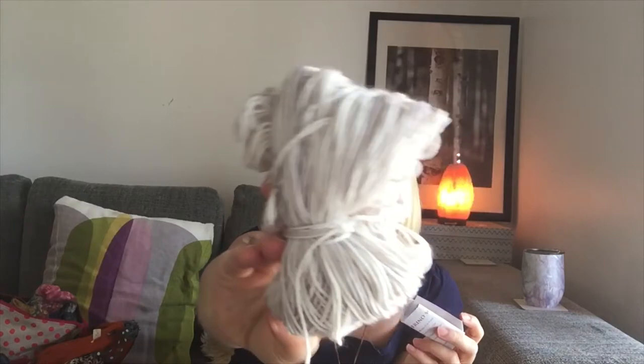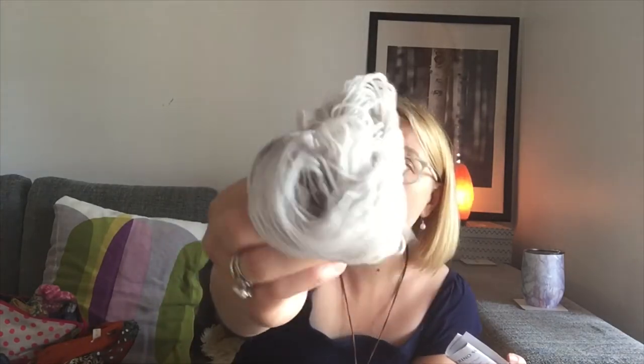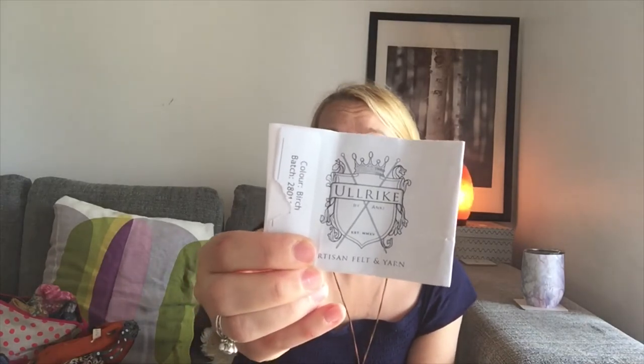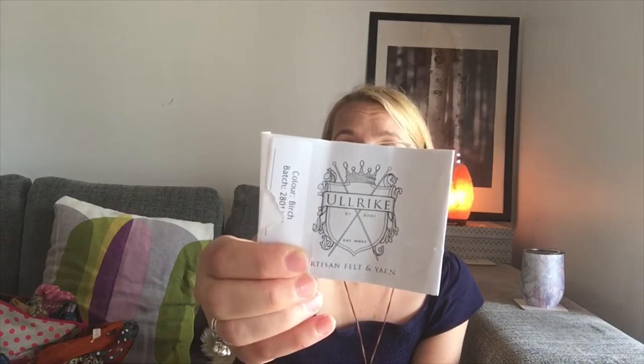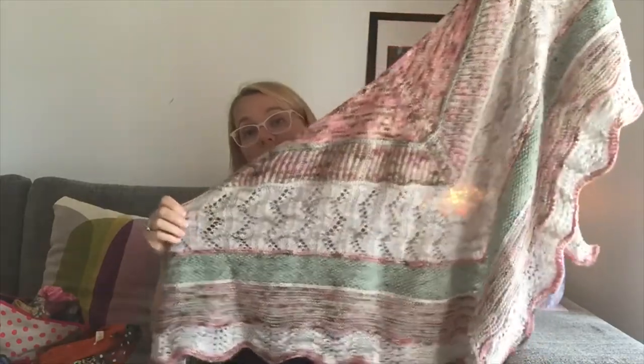The last yarn is a very pale gray with tiny little gray specks, from Finnish hand-dyer Ulrike. The colorway is called Birch and it's their Merino Sock base — 75% superwash merino and 25% nylon. I used 84 grams of that one. In total, the shawl weighs 227 grams and I knitted it on 3.75mm needles.